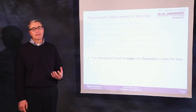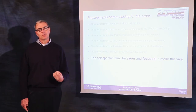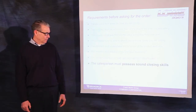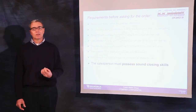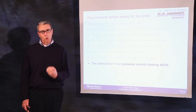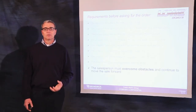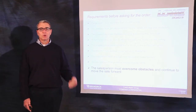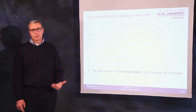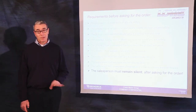You must be eager and focused on making the sale. At a boat show, when you only have 15 to 20 minutes, you must begin with the end in mind. You must possess sound closing skills. Use those closing techniques that work for you. You must quickly overcome obstacles and objections and continue to move the sale forward. And finally, when you ask the customer a question or ask them to make the purchase, remain silent.